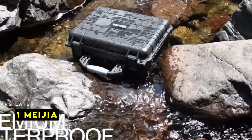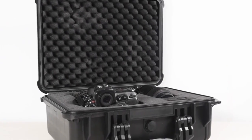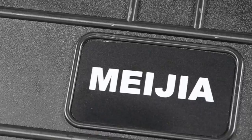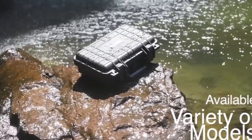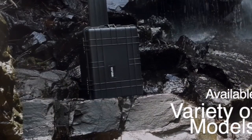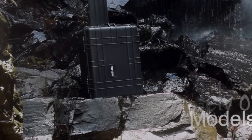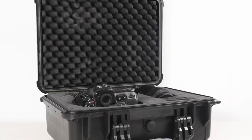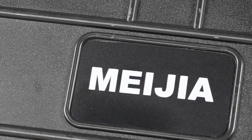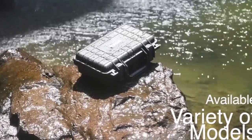Now at number 1 is Mei Jia. The Mei Jia hard case is a durable and watertight option for safeguarding your valuable equipment. Its high-performance sealing ensures your belongings remain dry even when fully submerged, providing peace of mind in challenging environments. The case's interior features extra padding that can be easily customized to fit your specific items, ensuring a snug fit and preventing your equipment from shifting or moving during transport.